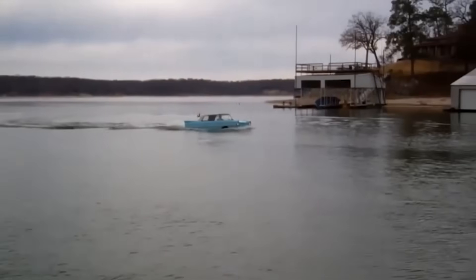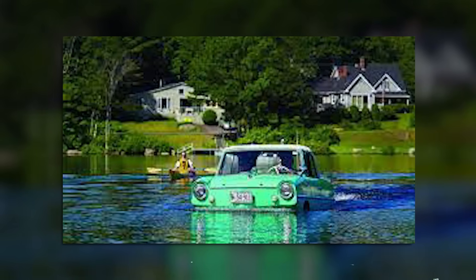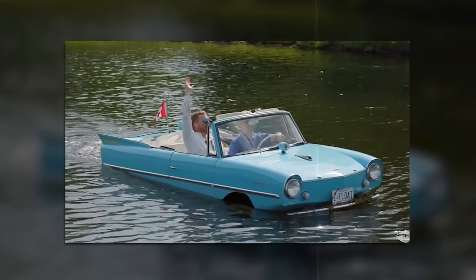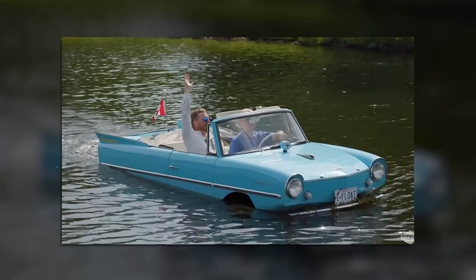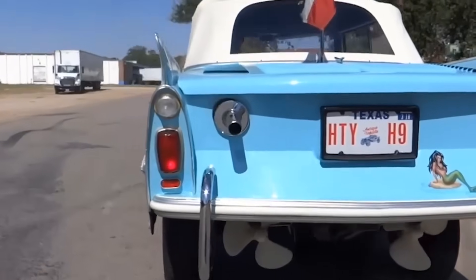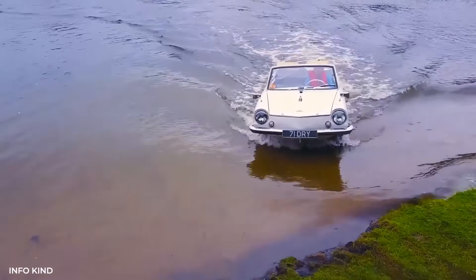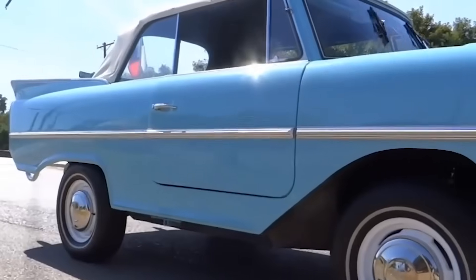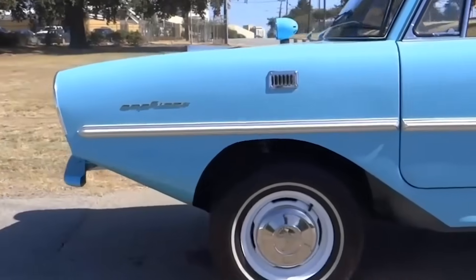The economics never worked. Each Amphicar cost approximately $3,200 to build but retailed for $3,295. After dealer margins and shipping costs, the company lost money on every unit. The hope was that volume production would reduce costs, but sales never reached the necessary levels. The Deutsche Mark's appreciation against the dollar in 1967 made exports even less profitable. By 1968, the company had accumulated losses of 8 million marks and ceased production.